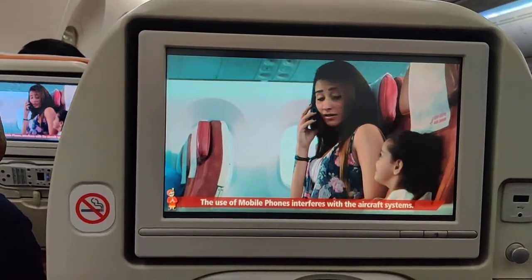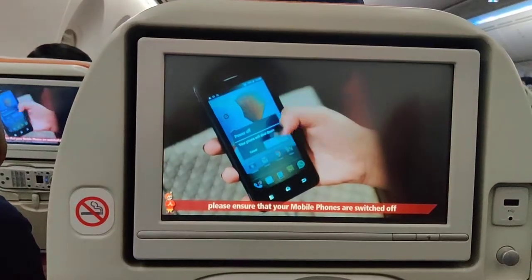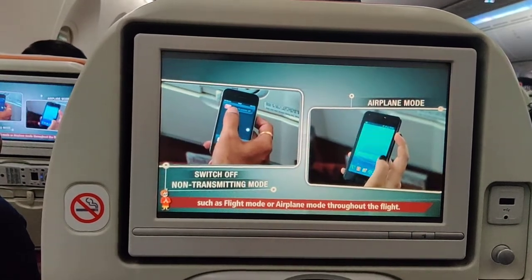The use of mobile phones interferes with the aircraft systems. In the interest of safety, please ensure that your mobile phones are switched off or in non-transmitting mode, such as flight mode or airplane mode, throughout the flight.